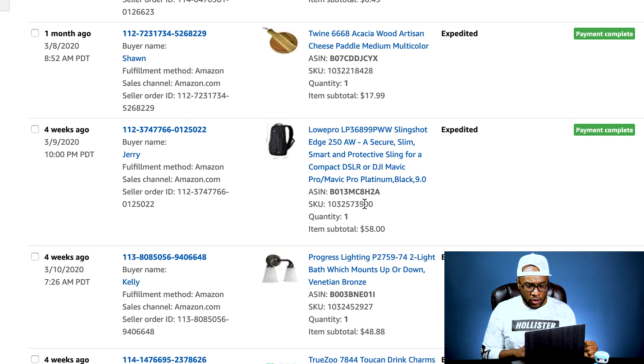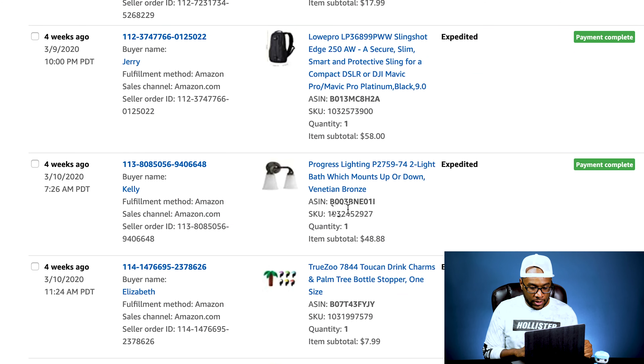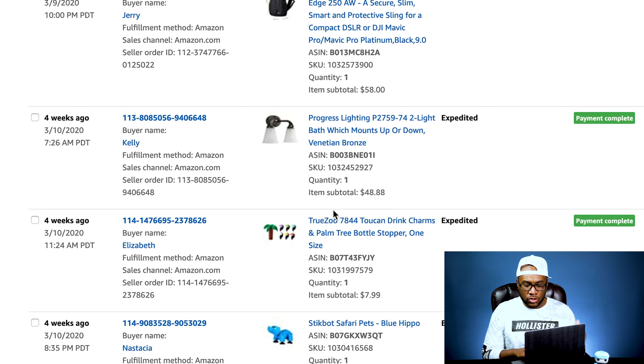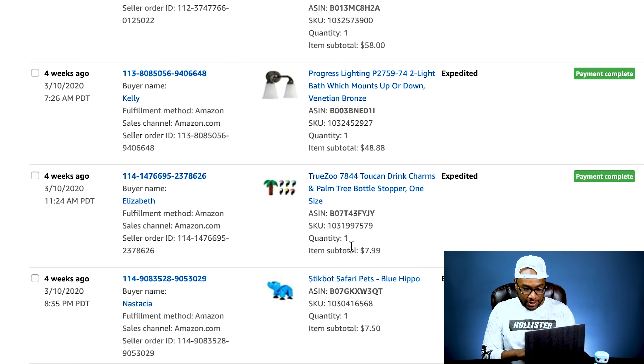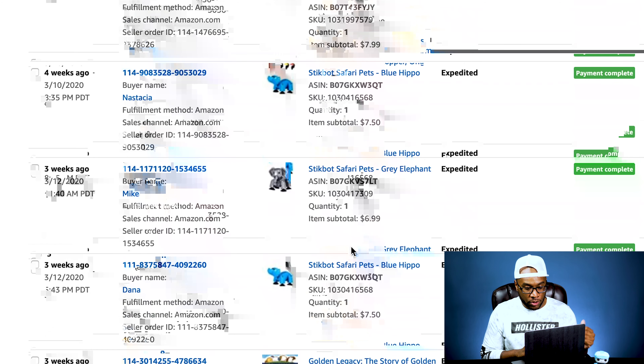Then we sold a Progress Lighting light fixture for $48.88 — we probably paid $2 for it. Most of the lights we paid about $2-3 for on Home Depot pallets. We sold a True Zoo drink bottle stopper for $7.99. I wasn't sure that was going to sell, but we sent them into FBA and they sold pretty quick.